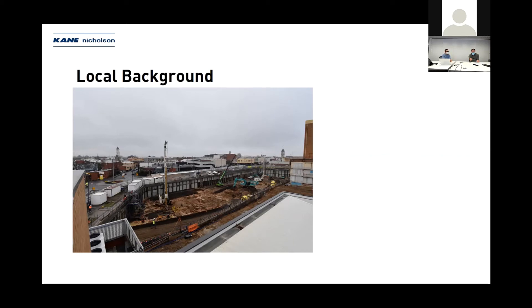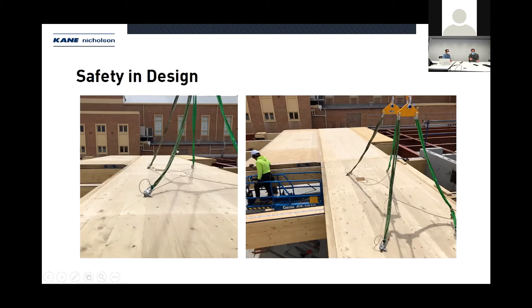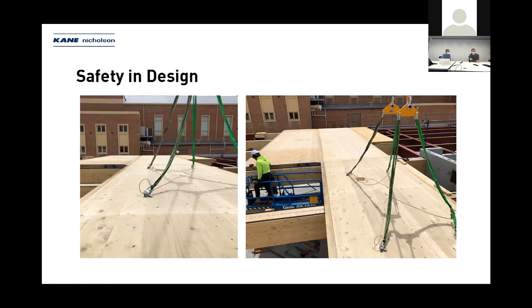During our excavation works, we had an opportunity to review our design in relation to safety design and installation. Some innovations we came up with were to eliminate the need for installation from live edges, and smart innovation in terms of pre-drilled pockets in our CLT panels. All the installation of timber was eventually installed from scissor lifts — a great innovation to get those elements drilled and sorted out prior to shipping onto site.